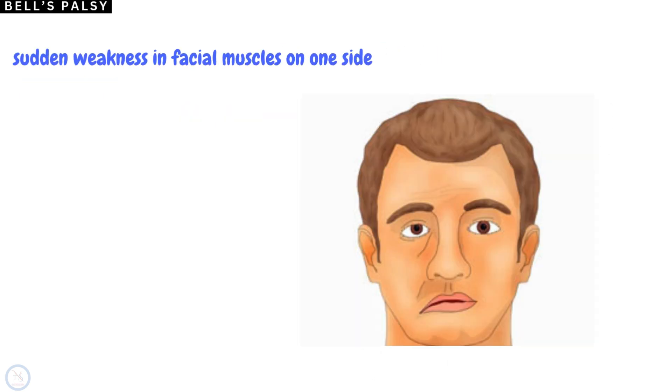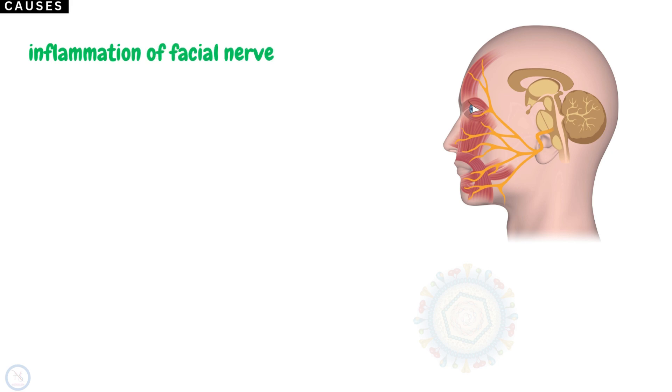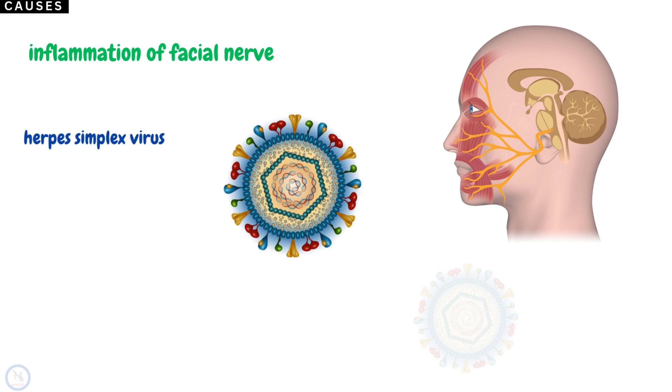Bell's Palsy is a condition that causes sudden weakness in the muscles on one side of the face. Often the weakness is short-term and improves over weeks. Bell's Palsy is caused by inflammation of the facial nerve. This inflammation may be caused by a virus. In most cases, the implicated virus is herpes simplex virus.